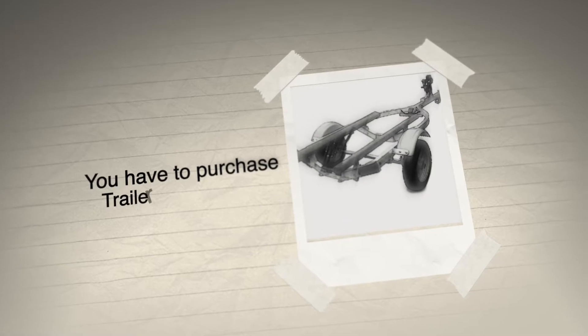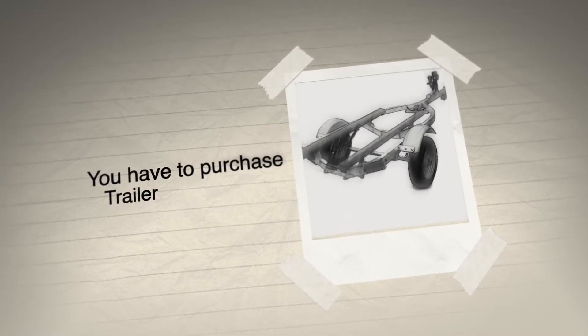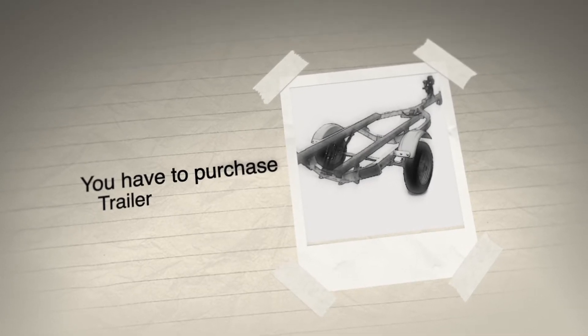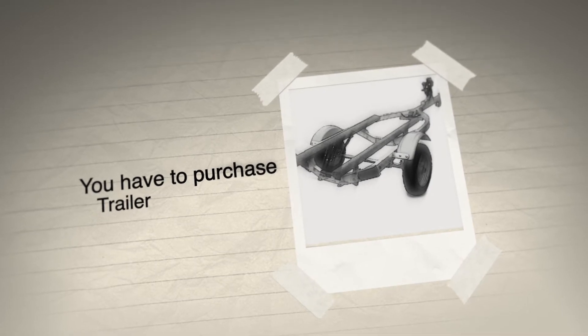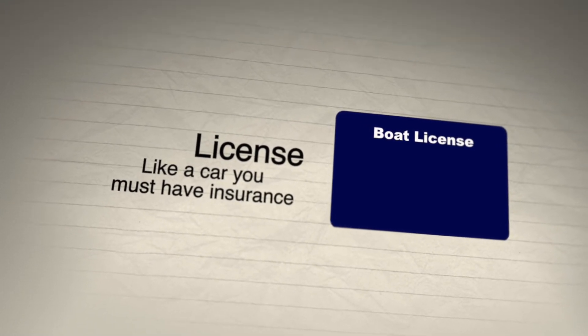When you go buy a jet ski, you also have to purchase a jet ski trailer if you don't have one. A single PWC trailer is about $1,200, and if you're looking for a double PWC trailer, you can double that.